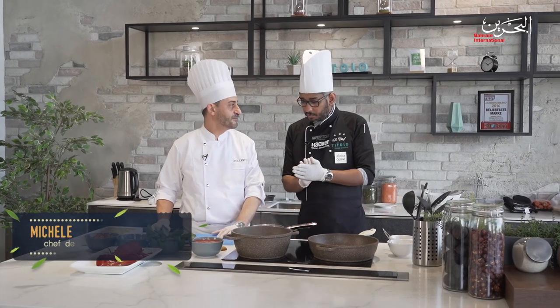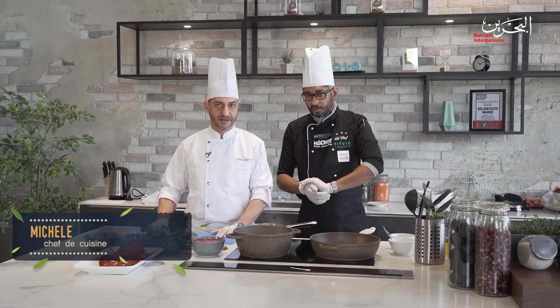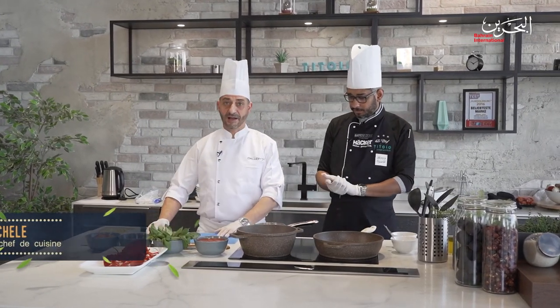Tell us about yourself first and then what you're going to cook. I joined Gallery 21 just a few months ago. I'm enjoying Bahrain — I think it's full of vibes. I'm going to cook today a classic Italian dish, which is a lobster fettuccine. It's very simple but very rich. As most Italian dishes, they're very simple, a few ingredients, but really, really tasty.